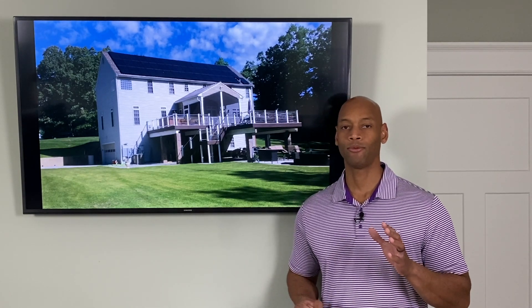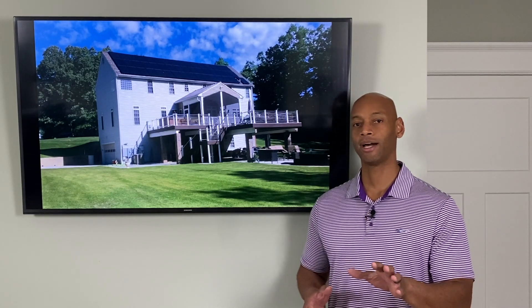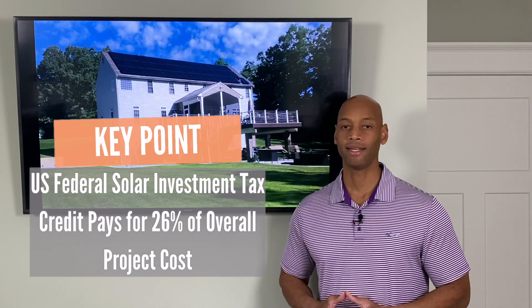Today I'm going to be answering one of the most common questions that we receive, which is how much does it cost? Now of course that depends on a lot of different factors, but in general for a typical U.S. home you're going to be looking to spend about $25,000 for a home solar panel system. The federal government is actually going to pick up a large part of that tab — for a typical $25,000 solar panel installation you're going to be eligible for a federal solar tax credit of 26%, or about $6,500. So your actual out-of-pocket cost for solar on a typical home is only about $18,500.